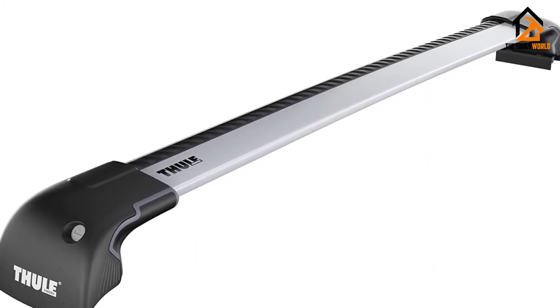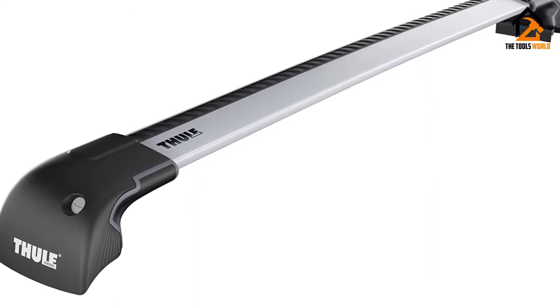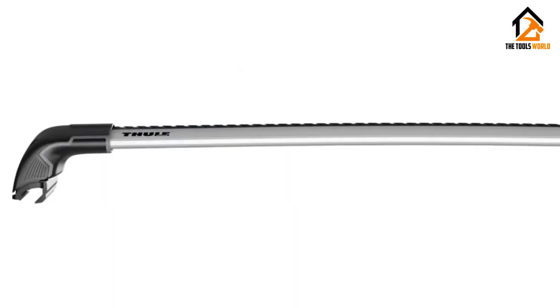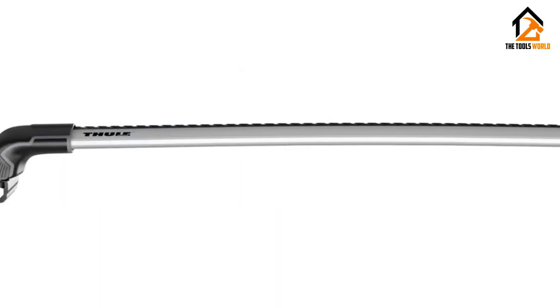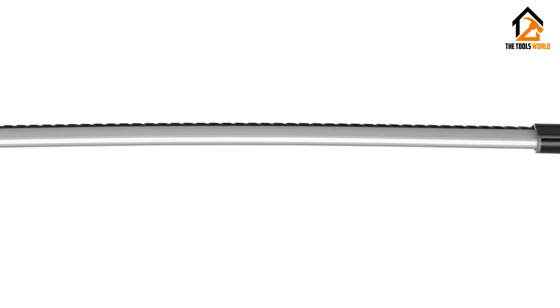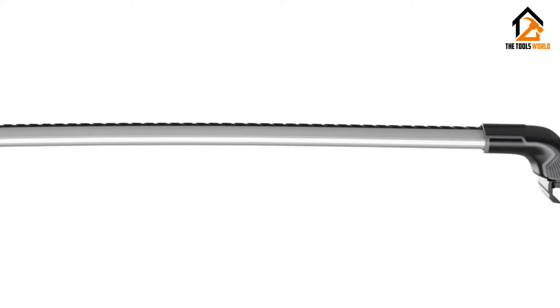It also requires a vehicle-specific kit, which is sold separately, in order to be properly installed. You can add extras like the Thule OneKey, which uses just one key for four locks, to lock this rack to your vehicle, thereby increasing your security measure.